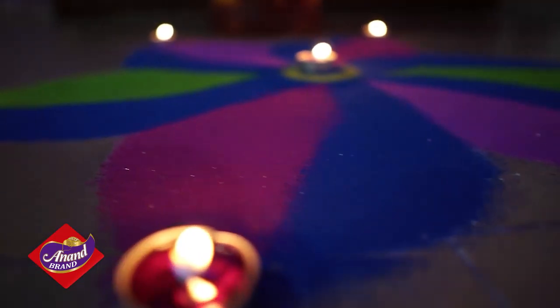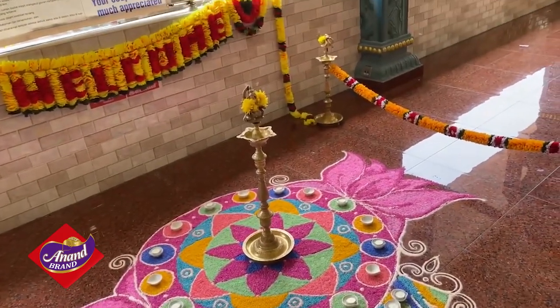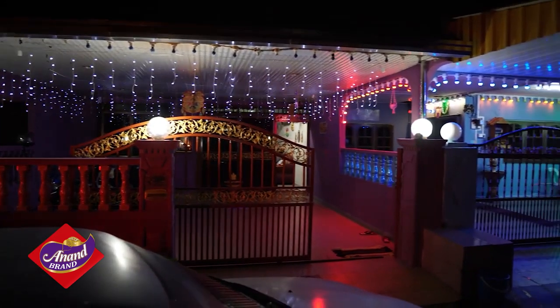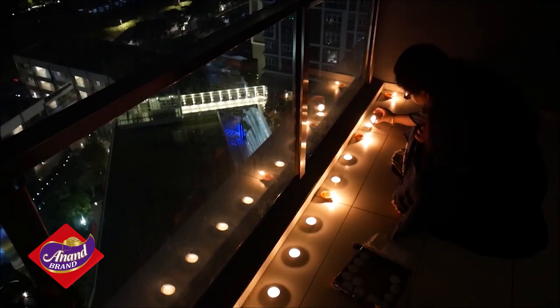It is a country known for its diversity, and Diwali is celebrated by people of all backgrounds. The religious event falls on the day before the new moon according to the lunar calendar. About a week prior to the celebration, Hindus clean their homes, light oil lamps or diyas around different areas of the house, especially on the porch and the balcony.